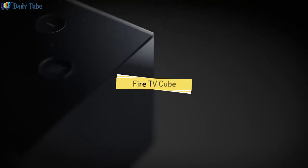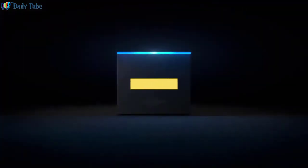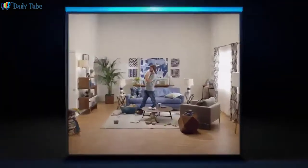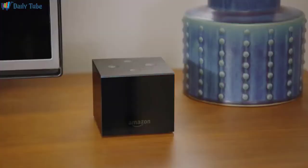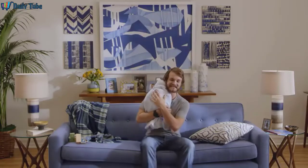It's time to start reimagining TV. Introducing Fire TV Cube — the first all-in-one streaming media player with hands-free Alexa built in. Now it's easy to do things like this. Alexa, turn on the TV. Fire TV Cube can hear you from across the room.